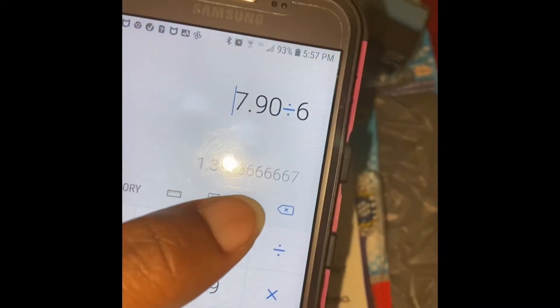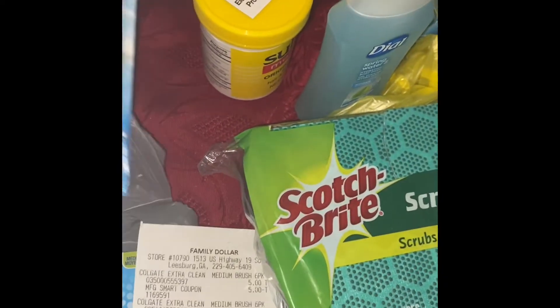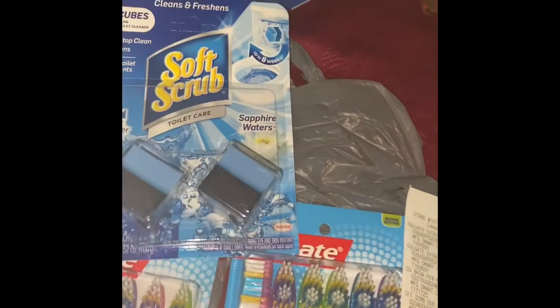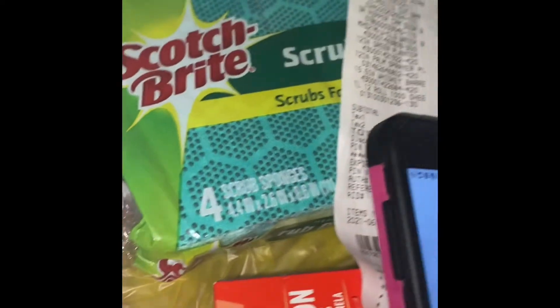Those were a dollar thirty-two for all the items I just showed you. A dollar thirty-two cents for laundry detergent — that's not bad at all. Okay, so let's start with the Dollar General haul.